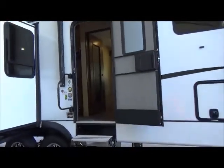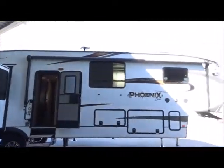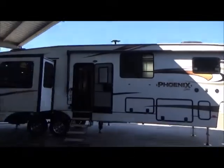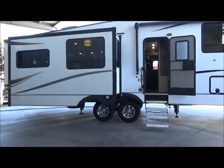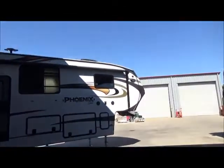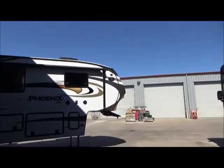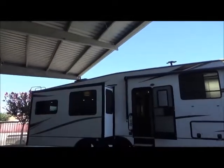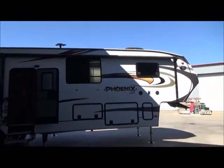All right everybody, that's our 2018 Shasta Phoenix 392 BL — mid bunkhouse loft rear living floor plan. King-size bed, two air conditioners, digital antenna, six-point auto leveling, soft shackles, two 7,000-pound axles for a very smooth ride. Very strong platform with those eight-lug 7,000-pound axles. Very pretty inside, huge shower, outdoor sink and refrigerator, turn point technology front cap, outdoor speakers, power awning with LED light, LED lights throughout. Come check it out — 209-404-2200, or visit us at www.referalautogroup.com.